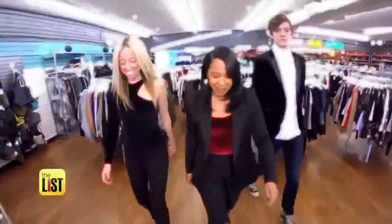All three of us look like we can go to a library or out to dinner. Getting groovy with 70s trends on The Stylist.